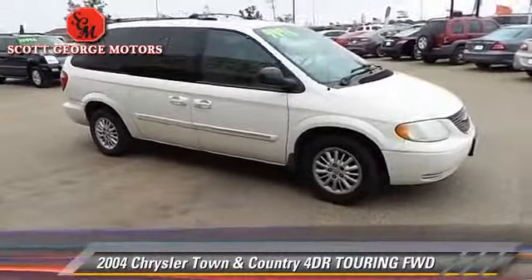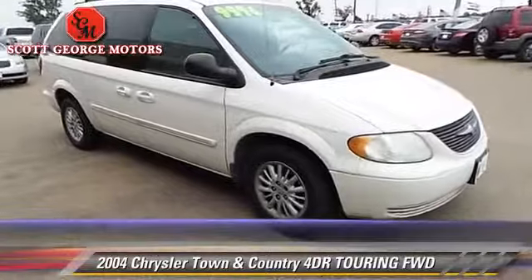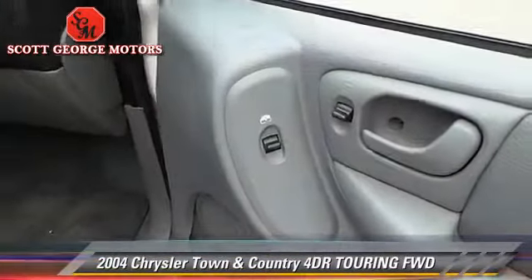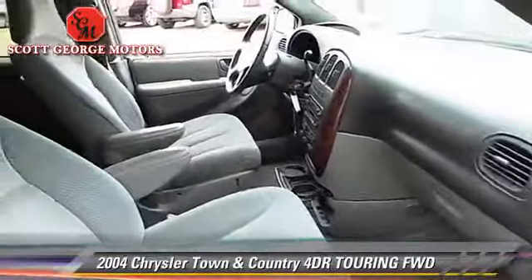Comfort and convenience features include powered door locks, a CD player, and keyless entry. Give us a call to schedule your test drive today.